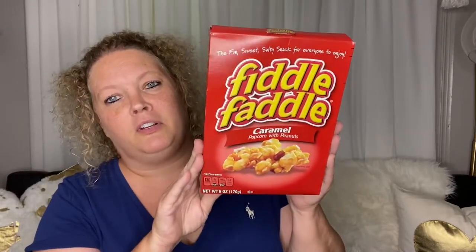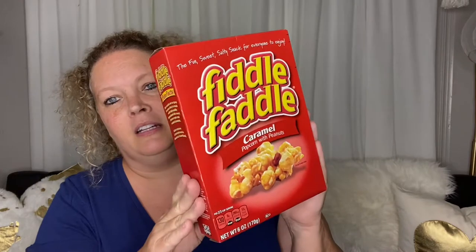Name brand products — quite a few name brand products, but a lot of them are repeats. For starters, I picked up a box of Fiddle Faddle caramel flavored. These are a delicious little snack. Repeat purchase on these.